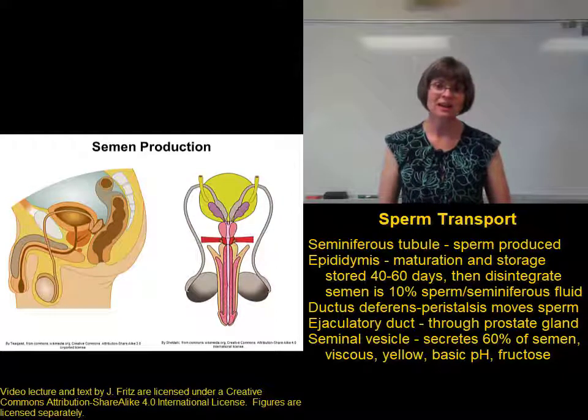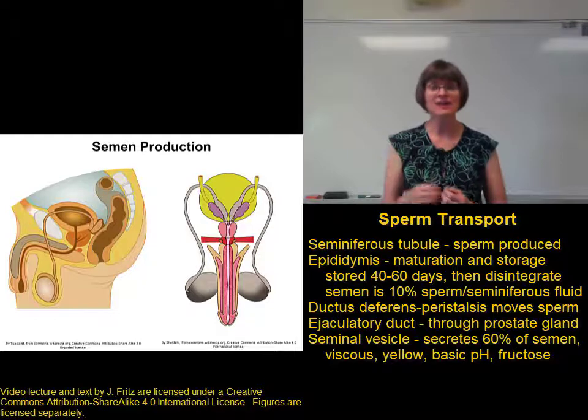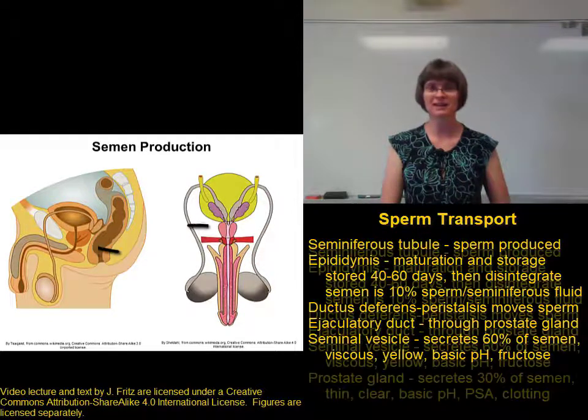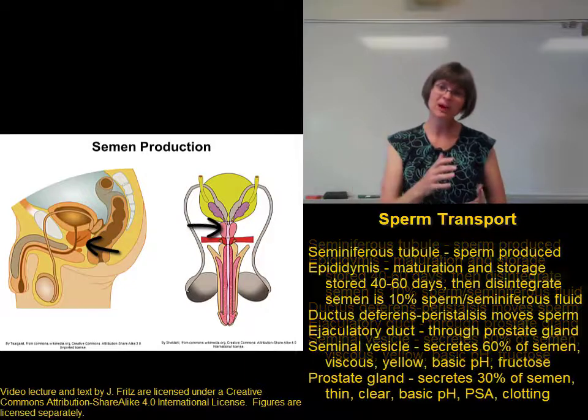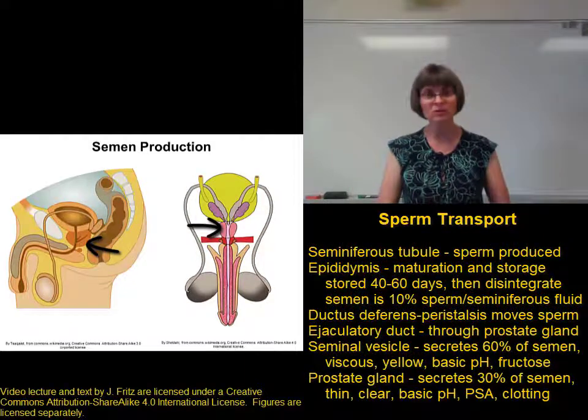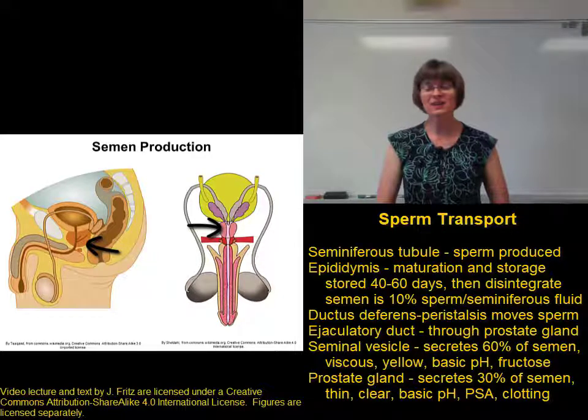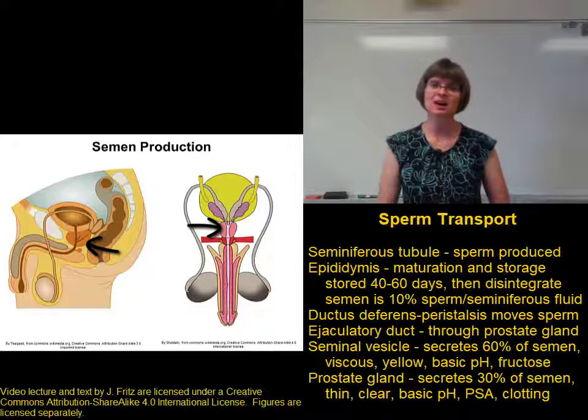The ejaculatory duct carrying the sperm and the seminal vesicle fluid actually travels through the prostate gland. And as it's going through the prostate gland, the prostate gland adds more secretions into the semen. The prostate gland contributes about 30% of the semen.